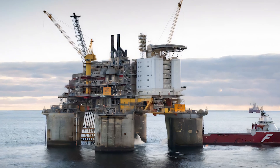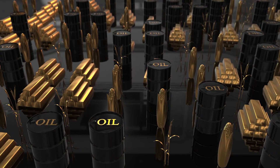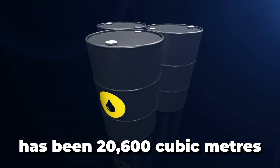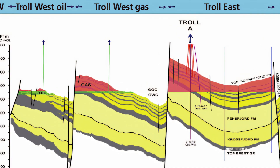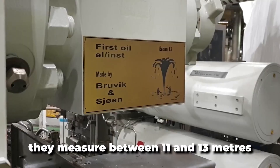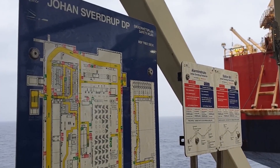When Troll B came on stream in 1995, nine oil wells and one gas injector had been pre-drilled. For more than 21 years, the platform has delivered high oil volumes with excellent regularity, with an average daily oil production of 20,600 cubic meters. The oil-bearing layers in the Troll West oil province measure between 22 and 26 meters, whereas in the Troll West gas province they measure between 11 and 13 meters. Advanced drilling and production technology is required to extract oil from these thin oil layers.